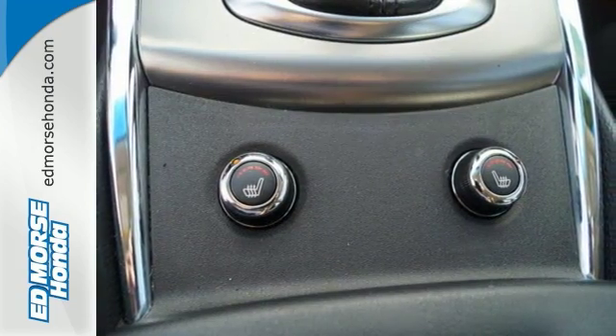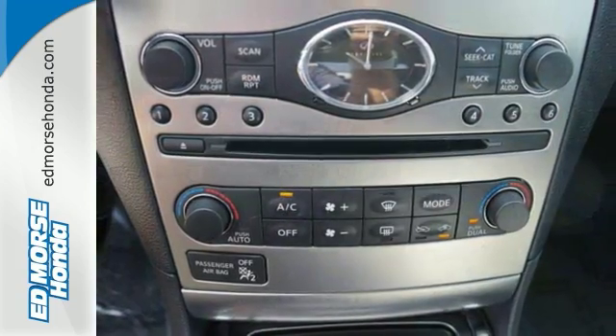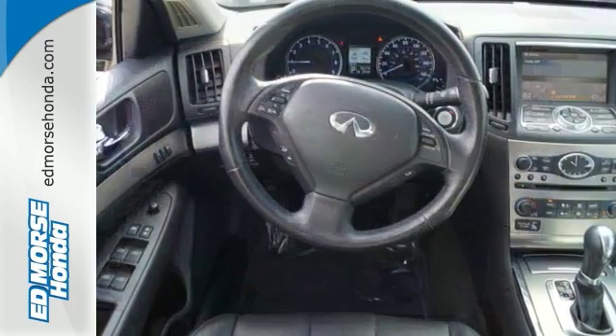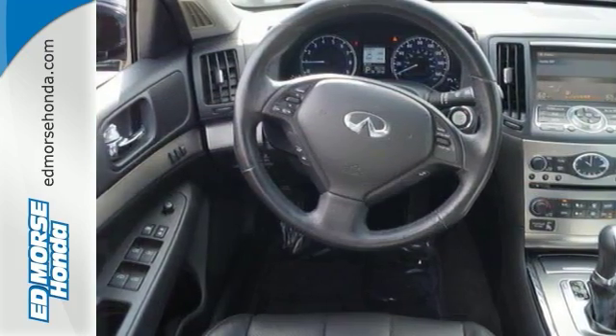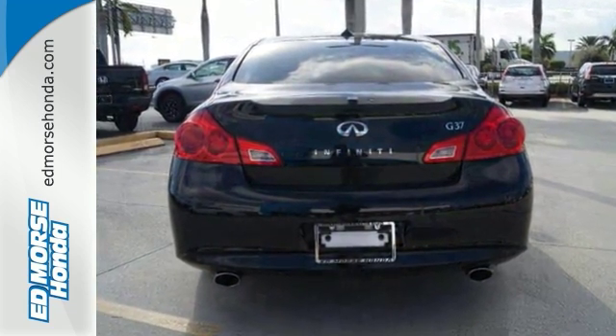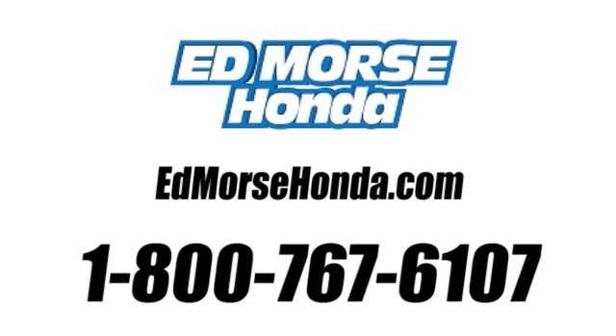It's all about control, whether it be climate control or stability and traction control. For driving enthusiasts like yourself, it's the perfect choice. Take it for a test drive today. Call us today at 1-800-767-6107.